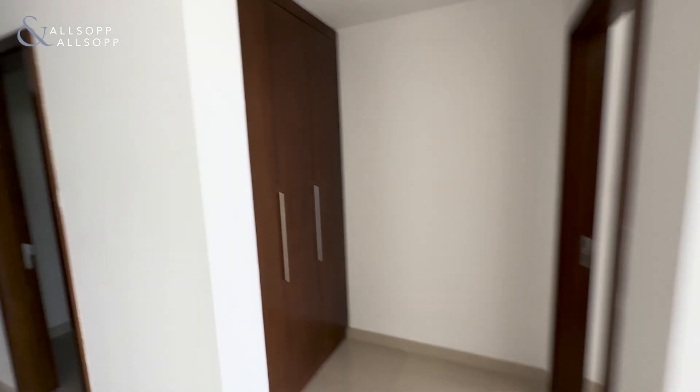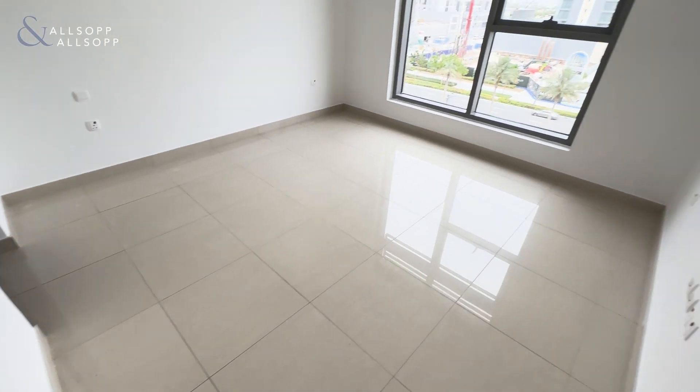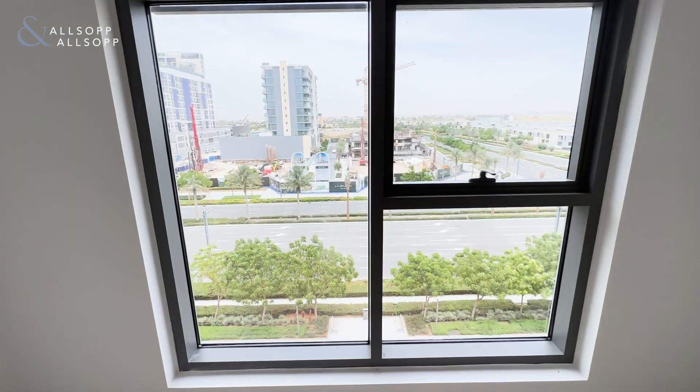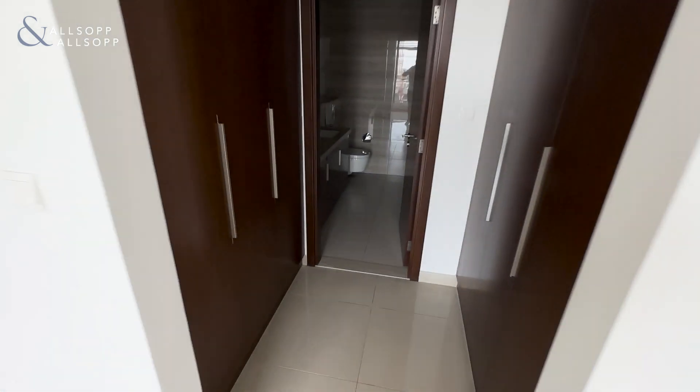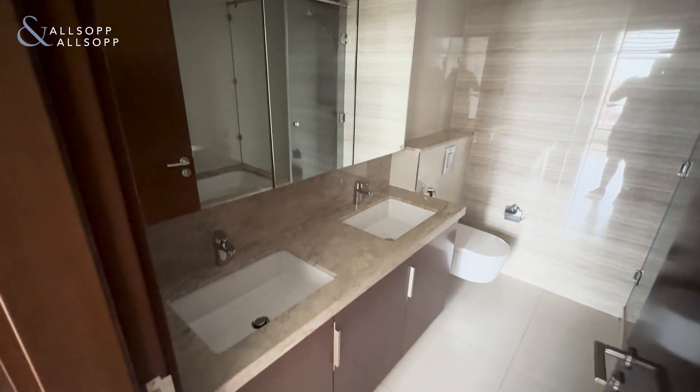Over here we have some extra storage, and then we have the master bedroom with the fitting area and the double sink bathroom.